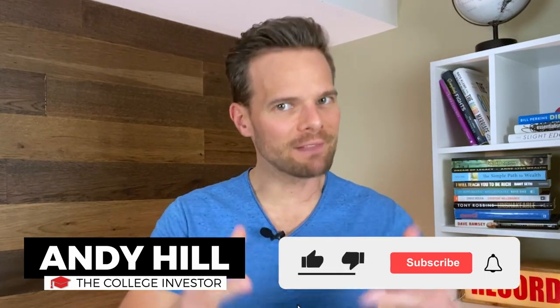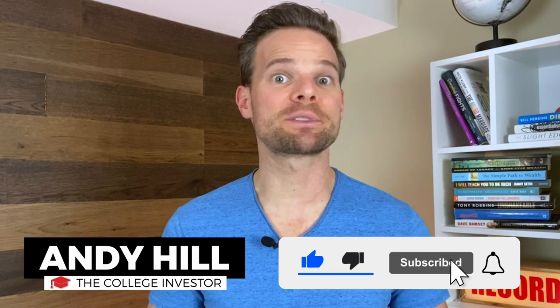Hey everyone, this is Andy with The College Investor, investing in personal finance for millennials. If you're new to the channel and like what you hear, please hit subscribe so you're ready when our next video comes out.